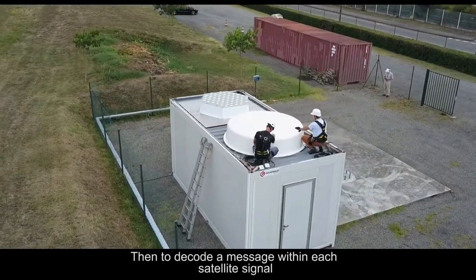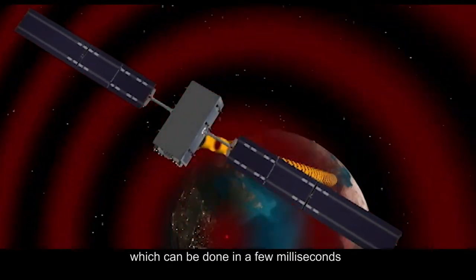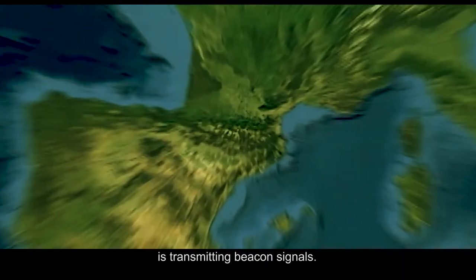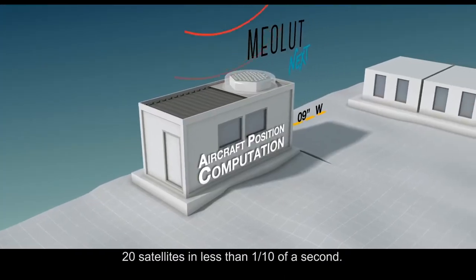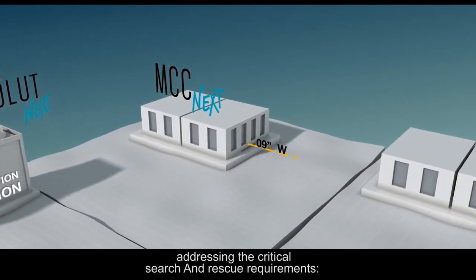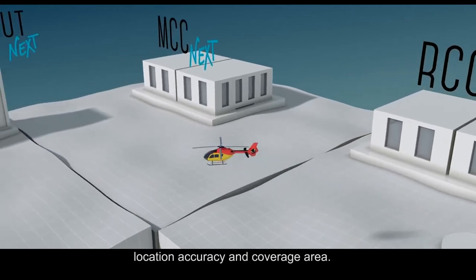Then, to decode a message within each satellite signal, the phased-array performs a kind of digital zoom, which can be done in a few milliseconds, in each region of the sky where a satellite is transmitting beacon signals. The phased-array allows us to track distress signals forwarded by 20 satellites in less than one tenth of a second. So, the phased-array obtains excellent performance addressing the critical search and rescue requirements: detection and location probability, location accuracy, and coverage area.